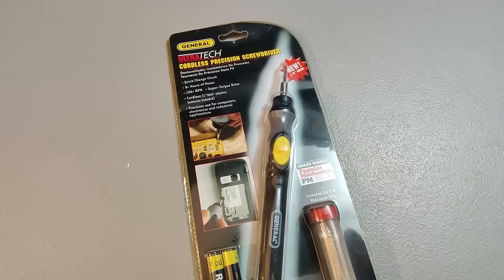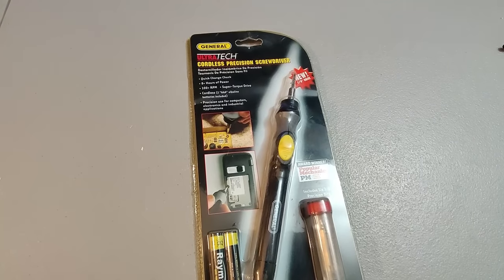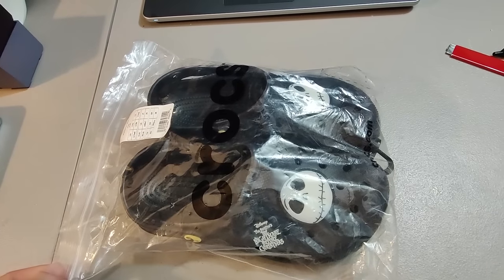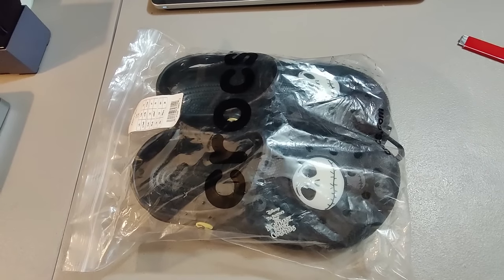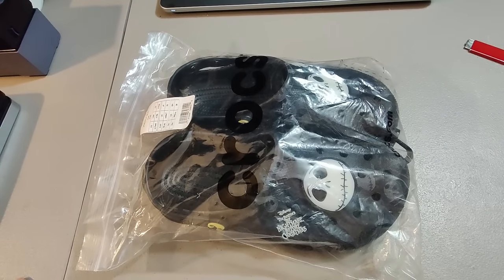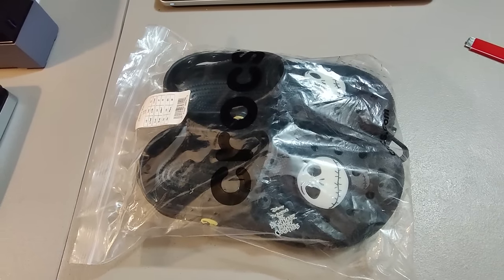Picked up this cordless precision screwdriver at Lowe's — paid around $3 and sold it for $25. Sold my second pair of these Nightmare Before Christmas Crocs. I picked up 10 pairs of rare Crocs at a garage sale. Sold one pair for $450 and have been selling other pairs since. This one sold for $115 plus shipping and took about three months. I'm definitely going to be clearing $1,200 when I've sold all the Crocs I got that day.